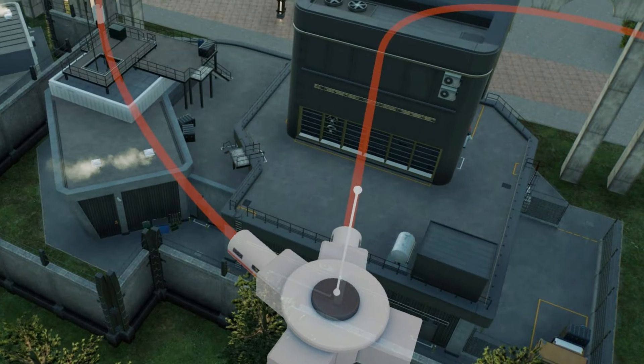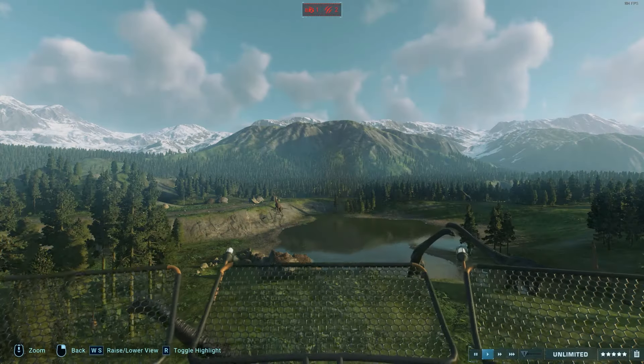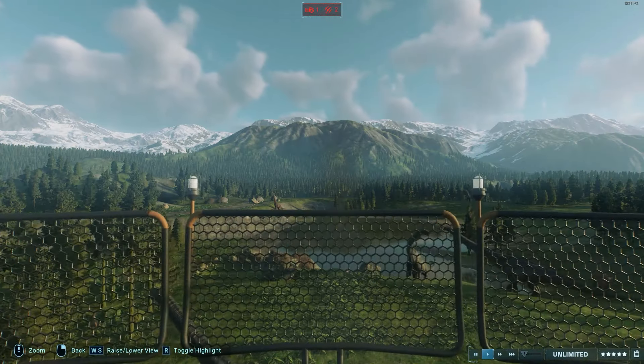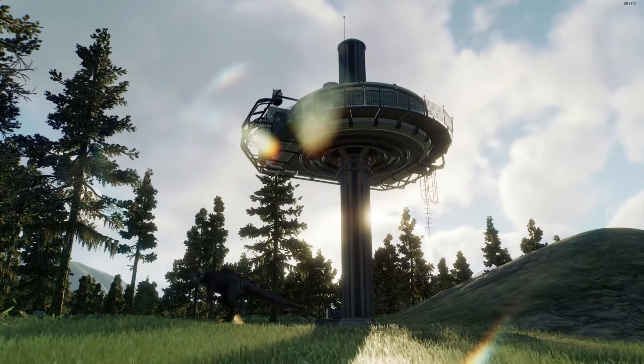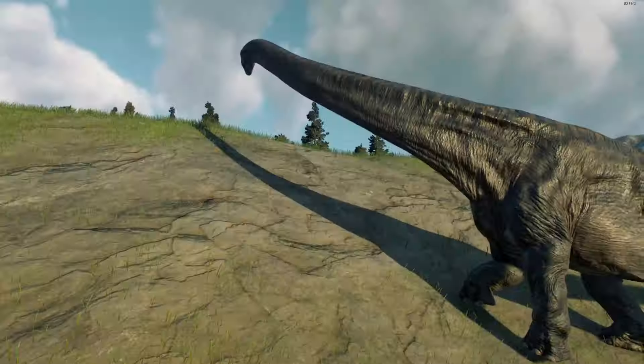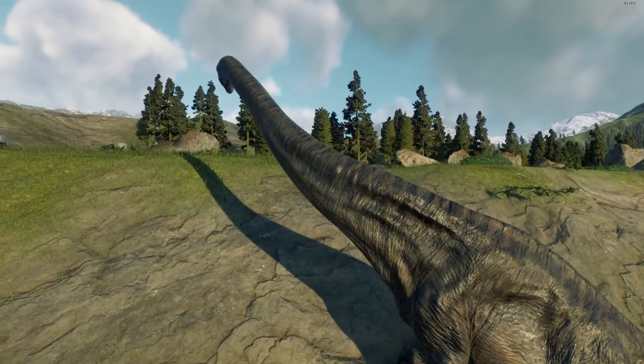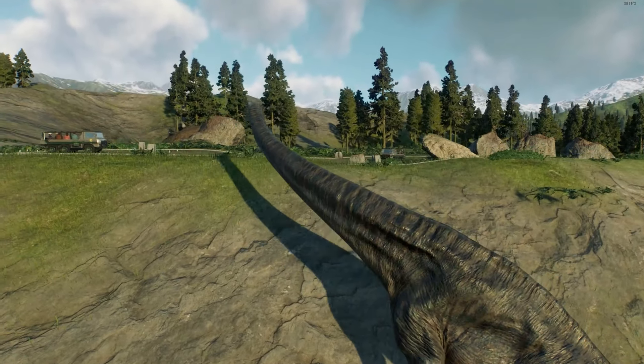An underground Hyperloop system connects the Guest Hub to five remote viewing towers. Marvel at the views from these towering structures. Every half hour, the buildings automatically lower themselves to bring you closer to the dinosaurs. But to truly experience the impressive size of our animals, the incomparable Dreadnoughtus, you must try out the tour.